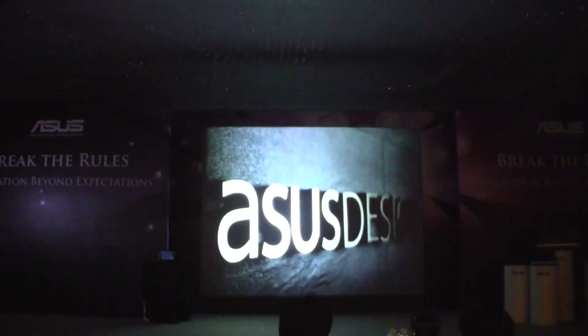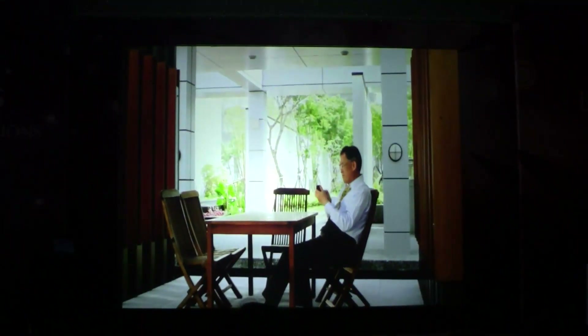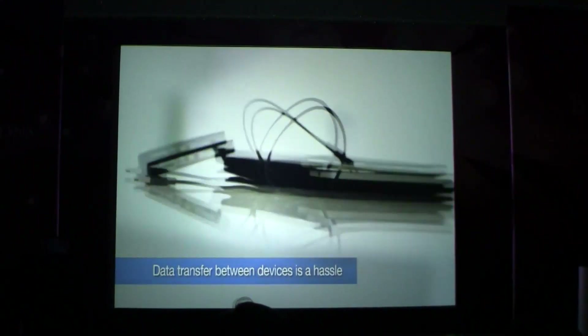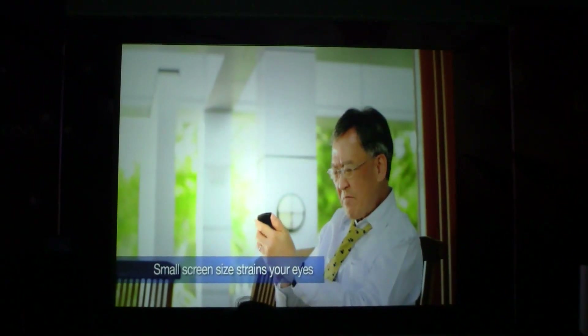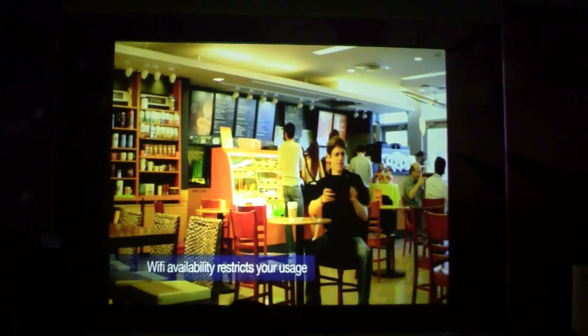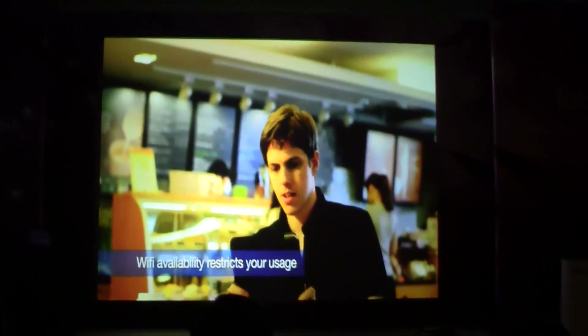It is clear that mobile phones today have a lot more processing power compared to the previous generations. Due to the screen size limitation of mobile phones, most consumers will still buy the pad for a better user experience.